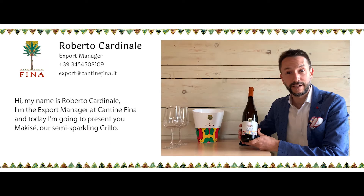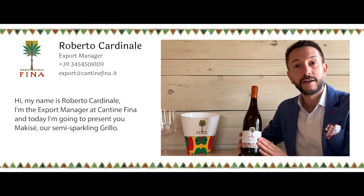Hi, my name is Roberto Cardinale, I'm the export manager of Cantina Fina and today I'm going to present you Maquiset, our semi-sparkling Grillo.